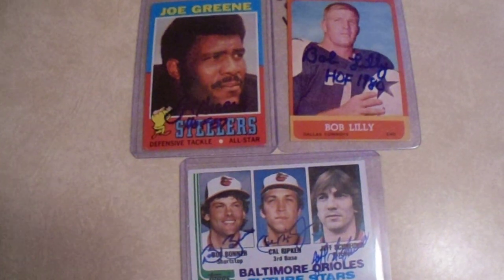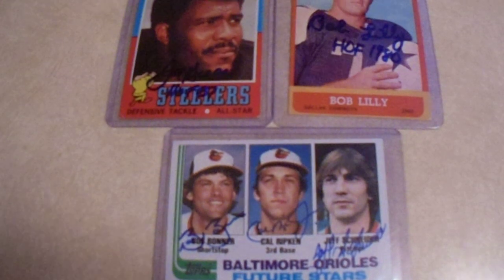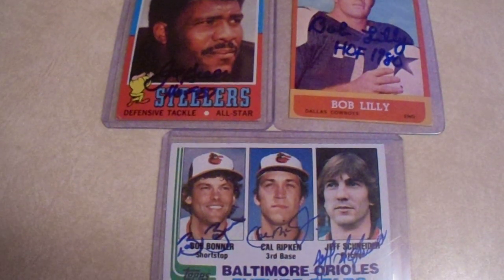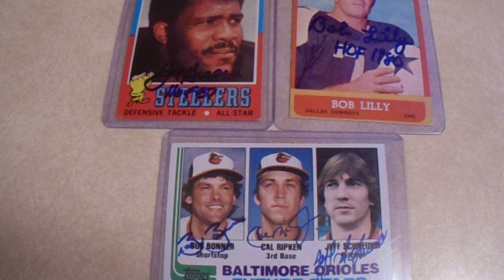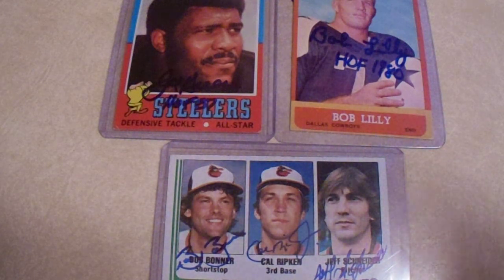I hope this turns out to be a good thumbnail. So we got Mean Joe Green, Bob Lilley, Cal Ripken Jr. — that's such good stuff. Let me know in the comments below what was your favorite. I have four more recap videos from the 2024 National to show you, including all my trading card purchases. I upload three videos a week: a TTM video on Monday, and an autograph and/or trading card video on Wednesdays and Saturdays. I really appreciate it if you would like, comment, and subscribe to my channel. Take care, everybody.